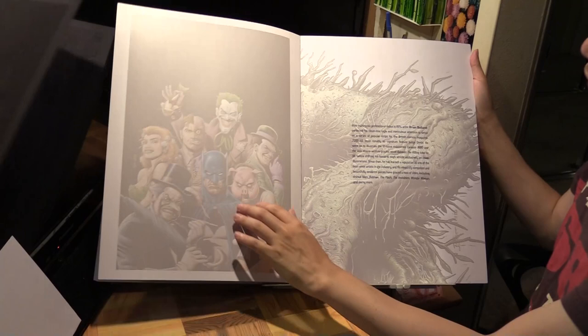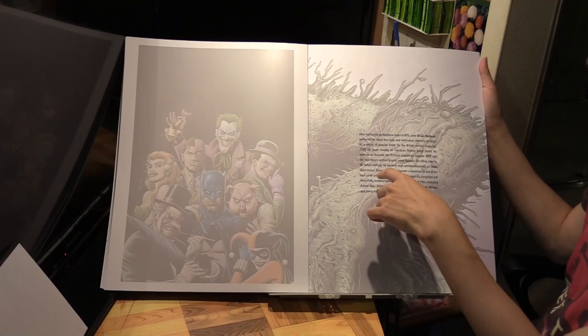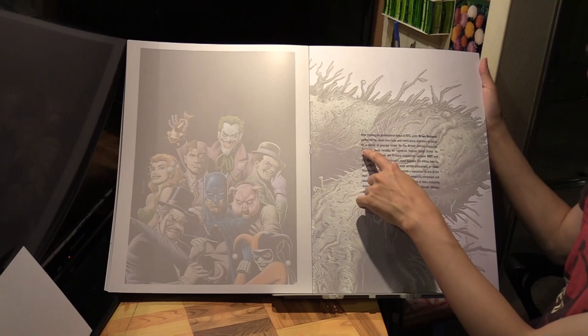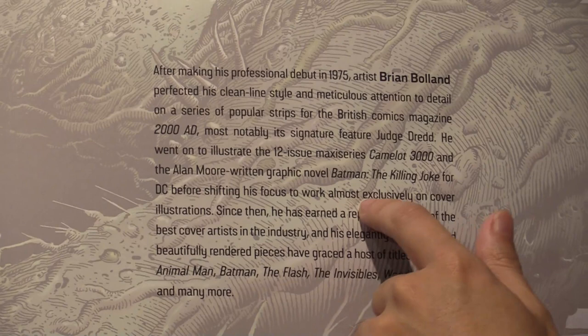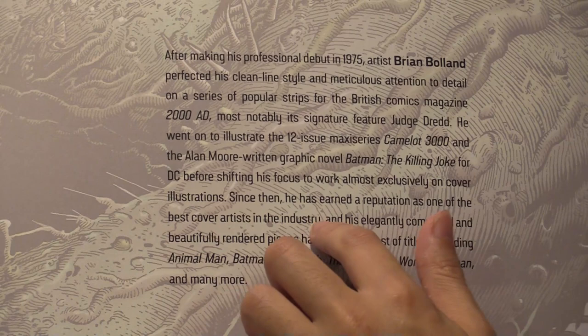We end with a brief biography of the artist. Brian Bolland's clean line style and meticulous attention to detail - he started with British comics magazine 2000 AD, Judge Dredd, then went on to Camelot 3000, then the famous Batman: The Killing Joke, and then shifted his focus to cover illustrations. He's one of the best cover artists in the industry.